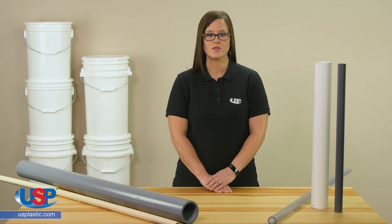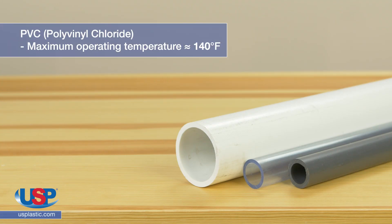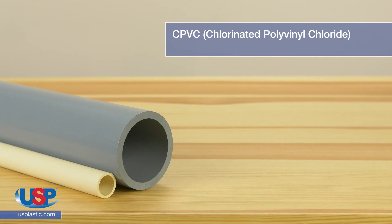The first is temperature. PVC pipe can handle maximum operating temperatures of up to about 140 degrees Fahrenheit. CPVC, on the other hand, is more resistant to high temperatures due to its chemical makeup and can handle operating temperatures of up to 200 degrees Fahrenheit.